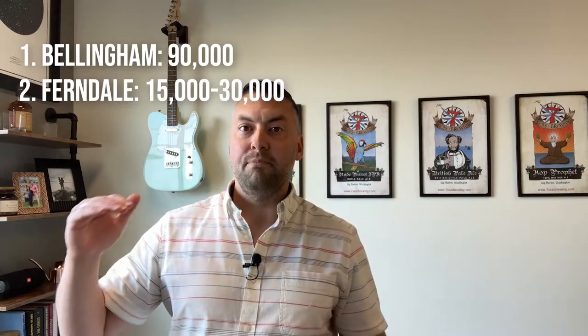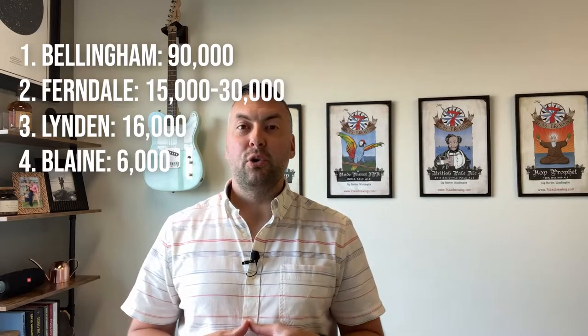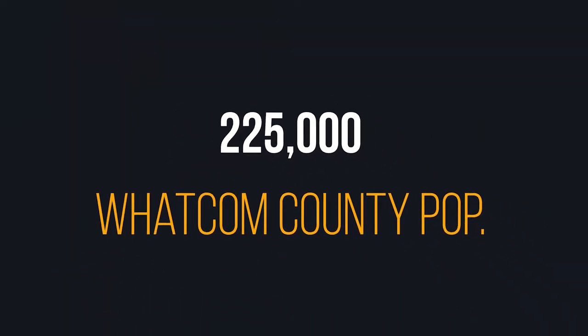Thing number two is the population of Lynden. Population as of the 2020 census is over 16,000 people living in Lynden. Lynden is kind of neck and neck with Ferndale in terms of population size, Ferndale being approximately 15,000 to 16,000 people as well, though Ferndale has much more in the way of unincorporated population — so in the county areas of Ferndale, when you factor those in, it's more like 30,000. Compare and contrast to major cities in Whatcom County: Bellingham is north of 90,000, Ferndale is in the 15,000 to 30,000 range, Lynden is at 16,000, and Blaine is around 6,000. Your total in Whatcom County as a whole is approximately 225,000 people.